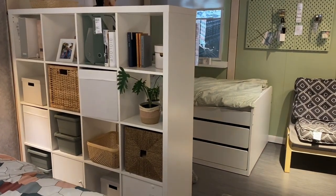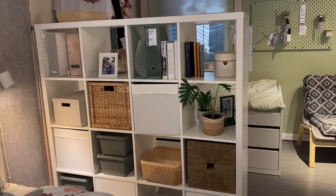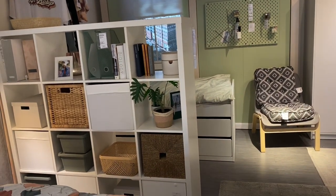Hey guys, welcome back to my channel. Thank you for joining me as I go shopping at IKEA today. I am on the hunt for some home decor and some console tables. I'm looking for an entryway table and possibly some nightstands.